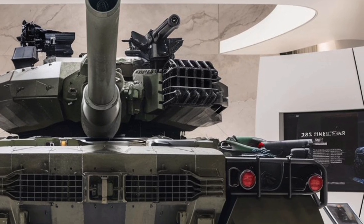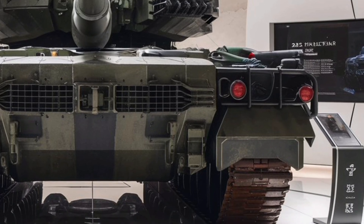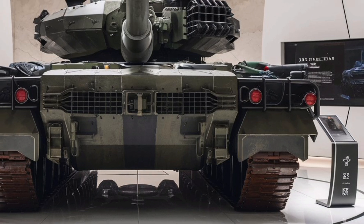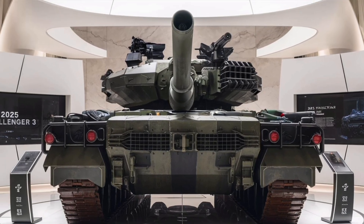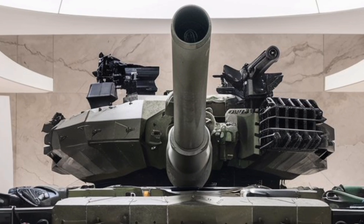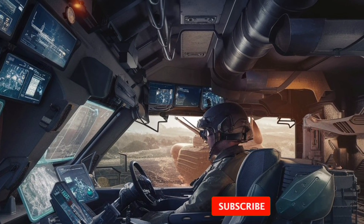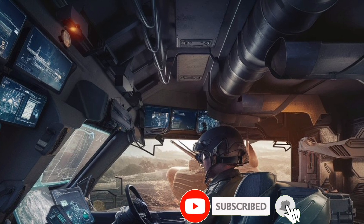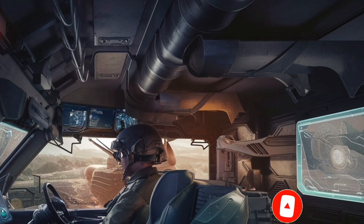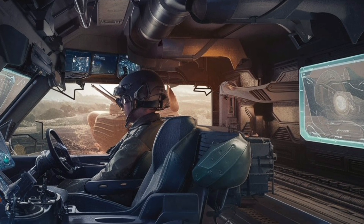The biggest upgrade is the firepower. The Challenger 3 ditches the old rifled gun and now features a 120-millimeter Rheinmetall L55A1 smoothbore cannon. This is a game changer because it brings the tank in line with NATO standards, allowing it to use a wider range of modern ammunition including advanced armor-piercing rounds. This significantly improves its effectiveness in combat, making it more versatile and deadly.